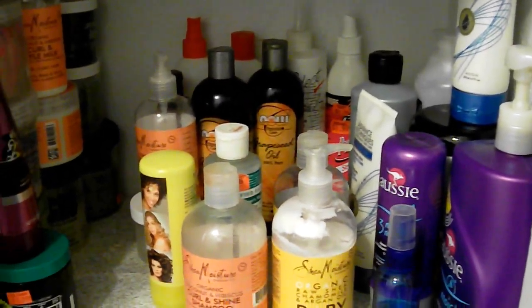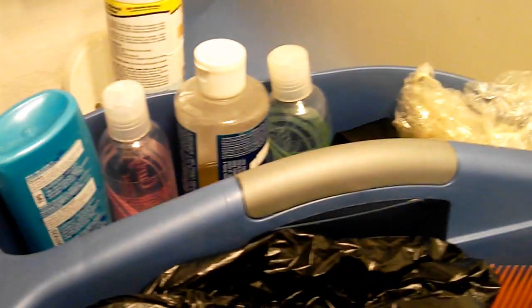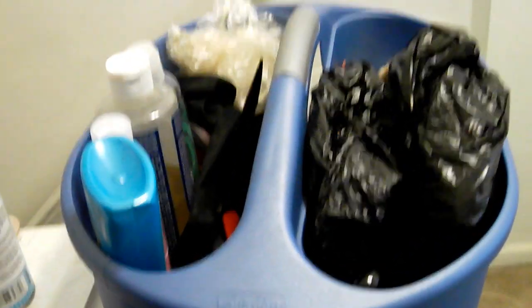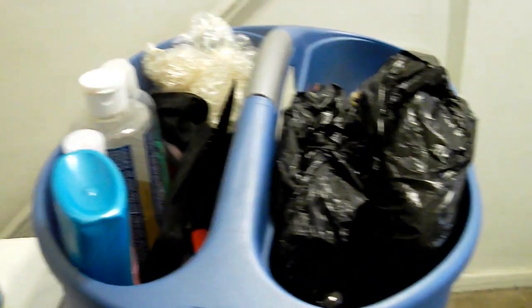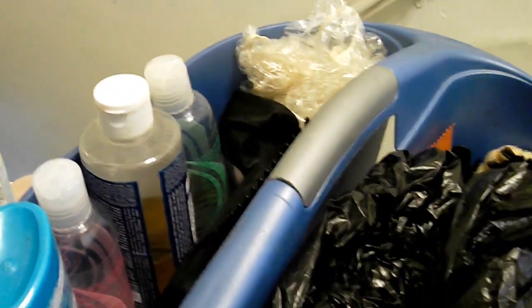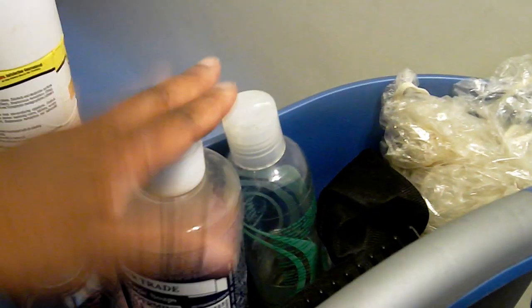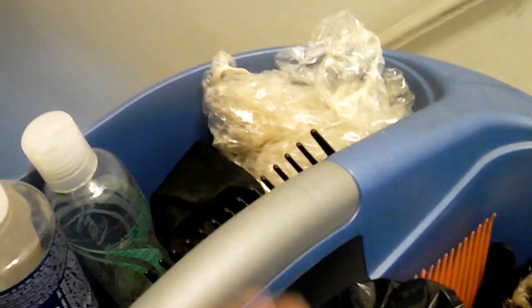Remember when I said I had shampoo stored somewhere else? Here it is. This is my little caddy — I take this with me into the bathroom. I have an upstairs-downstairs house, as you can see I have a staircase, so it's more convenient for me to have products that are easy to grab. I usually have conditioner, shampoo, combs, and clips in here — basically everything I know I'm going to use.